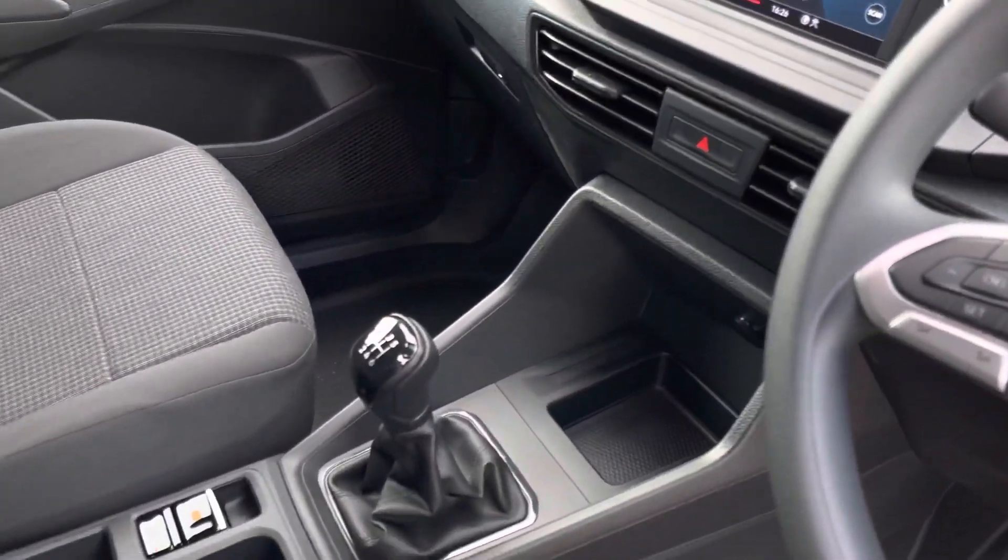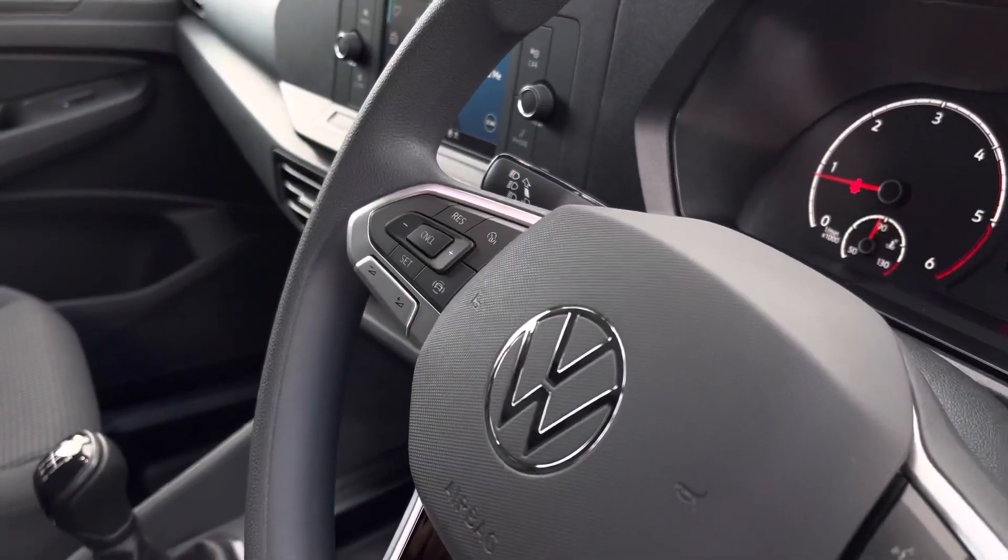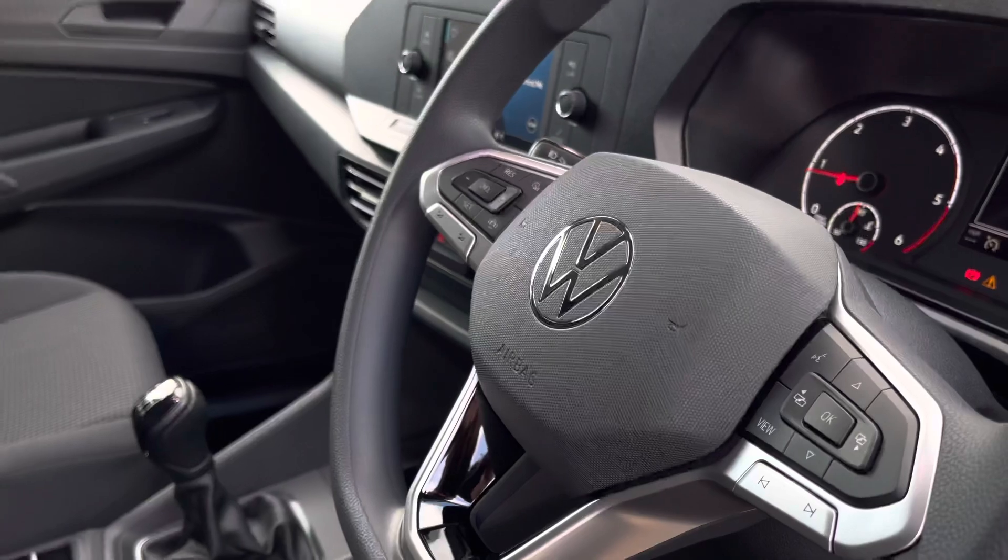This also includes a DAB digital radio and a USB-C interface. The driver has access to a three-spoke multifunction leather finished steering wheel.